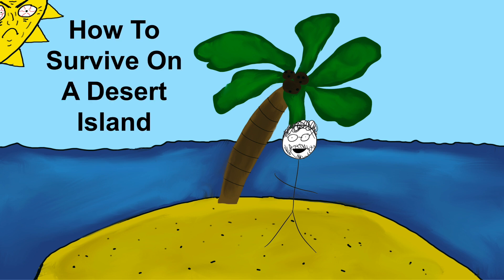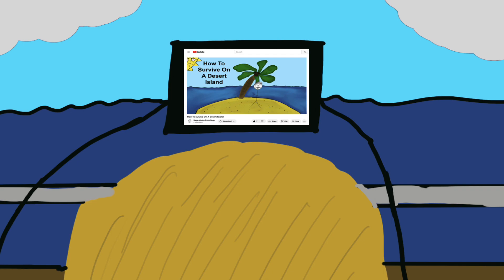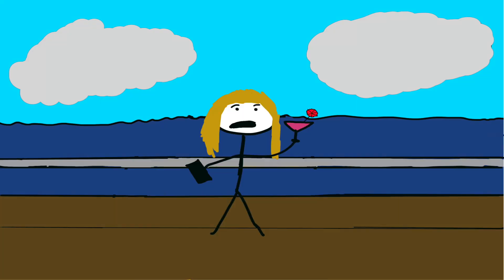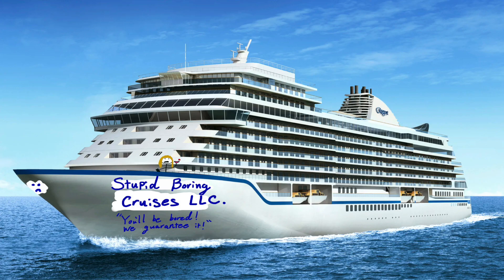Today we're going to be talking about how to survive on a desert island. How boring and useless. This cruise is so stupid and boring.